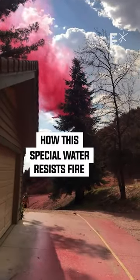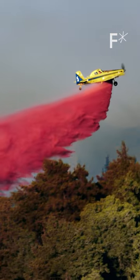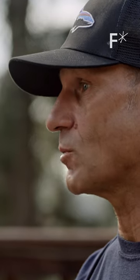The most widely used retardant today is a product called Foscheck, and it's typically deployed from fixed-wing airplanes. It's hazardous to waterways and kills fish. I saw it as an opportunity, certainly as an environmentalist — I want to jump in and try to create an alternative to the status quo.